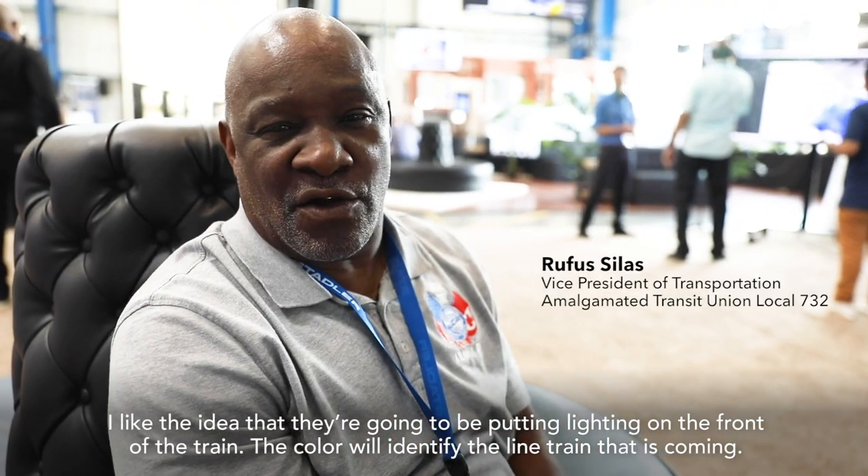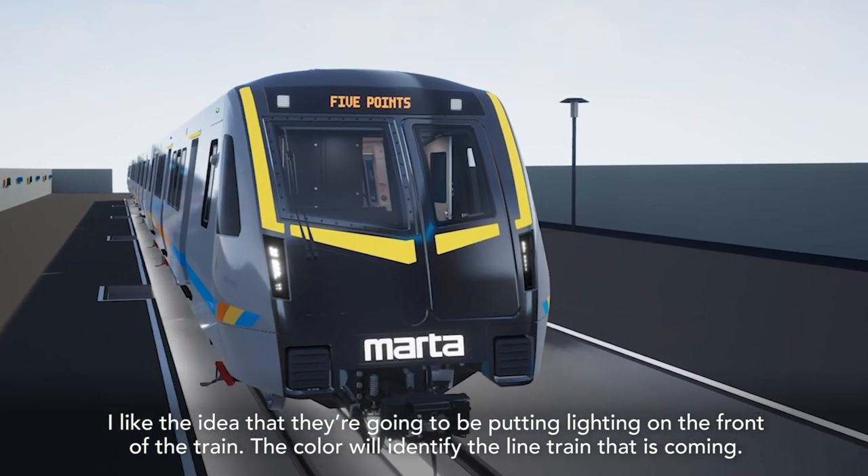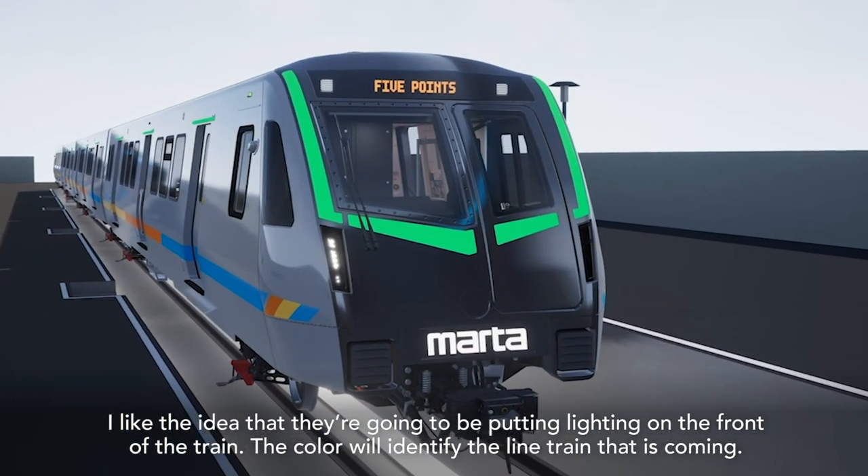I like the idea that they're going to be putting lighting on the front of the train. The color will identify the line of the train that's coming.